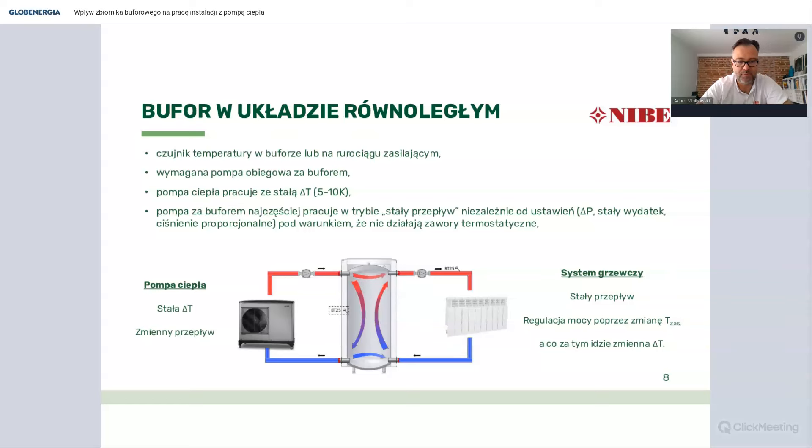Pompa ciepła ma stałą deltę T i zmienny przepływ - cały czas zmieniamy przepływ po jej stronie. Po stronie systemu grzewczego pompy obiegowe instalowane przez większość wykonawców to pompy o stałym przepływie. Stąd delta T po stronie systemu jest zupełnie inna niż po stronie pompy ciepła i najczęściej jest dużo wyższa. Nawet przy ustawieniach pomp obiegowych - ciśnienie proporcjonalne czy stałe ciśnienie - przepływ tam będzie stały, chyba że zaczynamy regulować termostatami. Mamy więc niekorzystną sytuację: pompę ciepła pracującą po stałej delcie T i system grzewczy, gdzie delta jest dosyć zmienna.